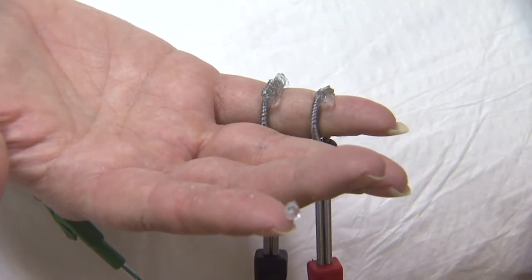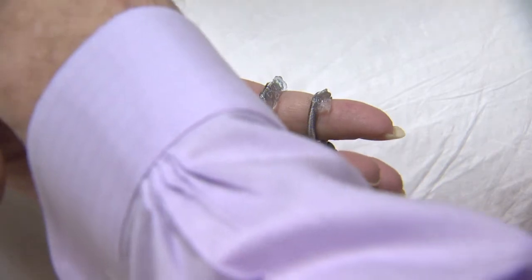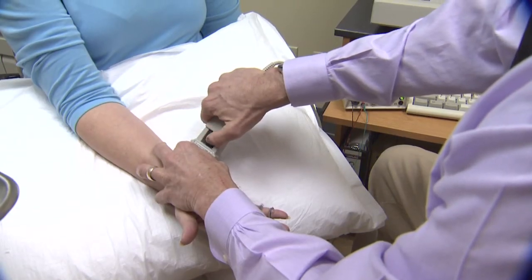The nerve conduction study involves electrical stimulation or shocks along your limb. It's uncomfortable, but I would not say that it's painful. We will get you through it as quickly as possible.